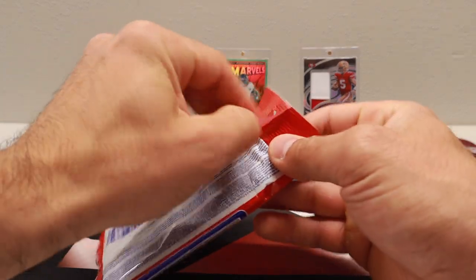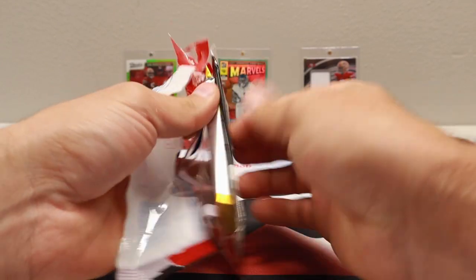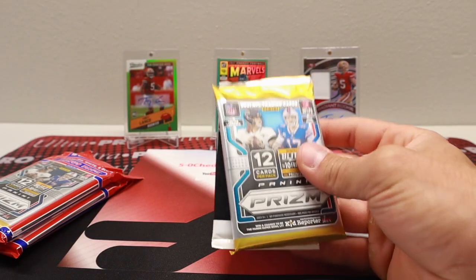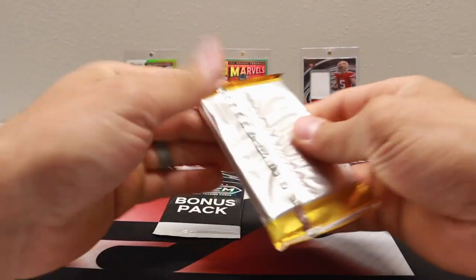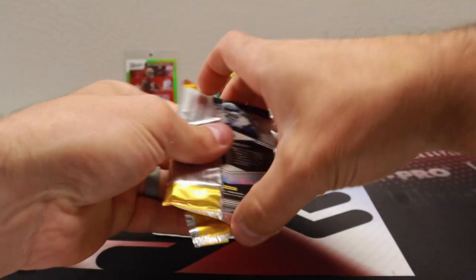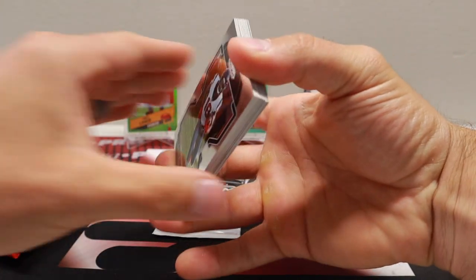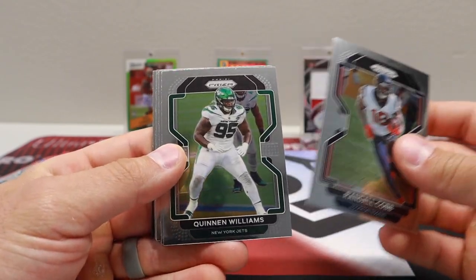Like I said, I got three of them — that was the limit that they'd allow you to get. So that's what I got. Figured I'd make a video off of it and just kind of roll with it. We'll save the bonus pack for last and see what we can get, see if we can get some nice quarterback action here.